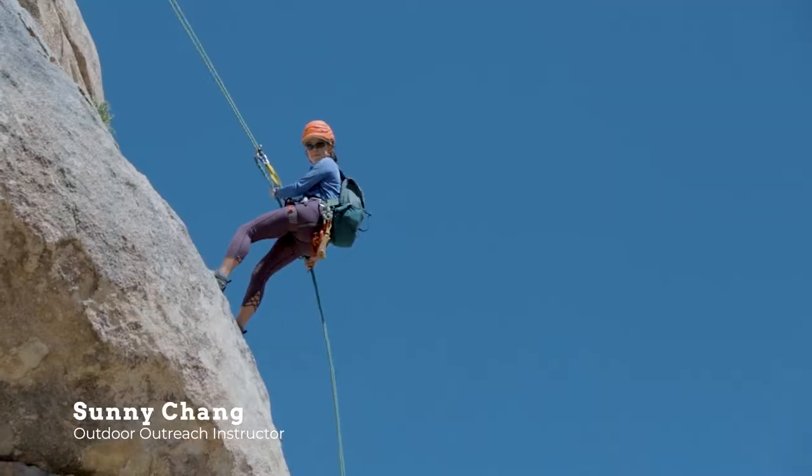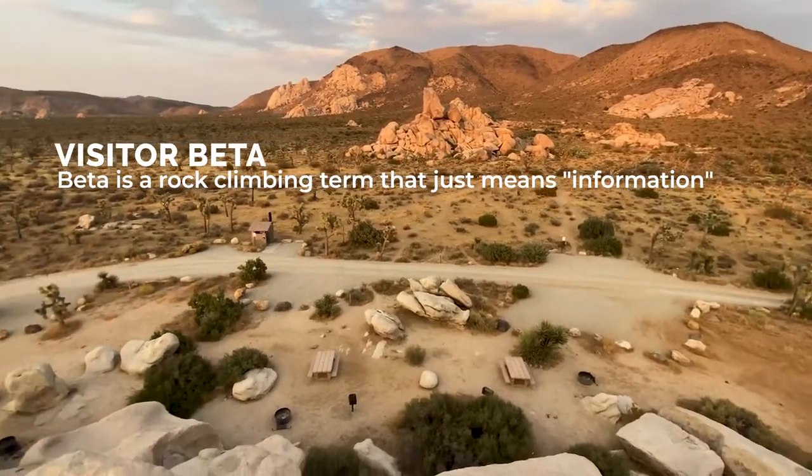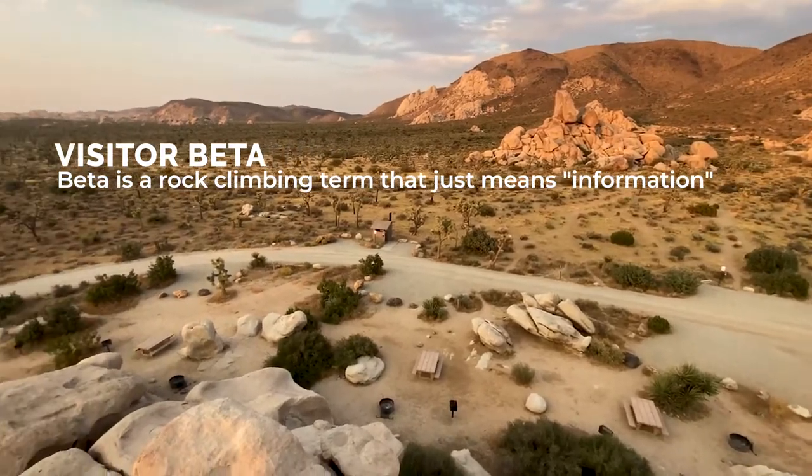Joining us from Outdoor Outreach, we have Abby, Sunny, and D'Alaire is behind the lens. Throughout this video we'll have visitor beta pop up on the screen to highlight tips and tricks on how to best be prepared. Let's go!